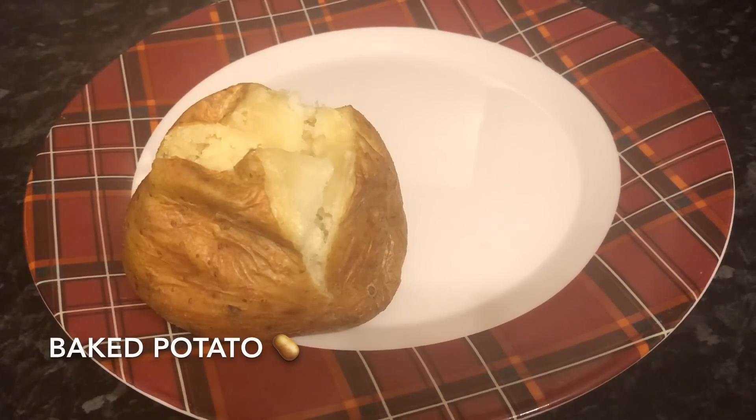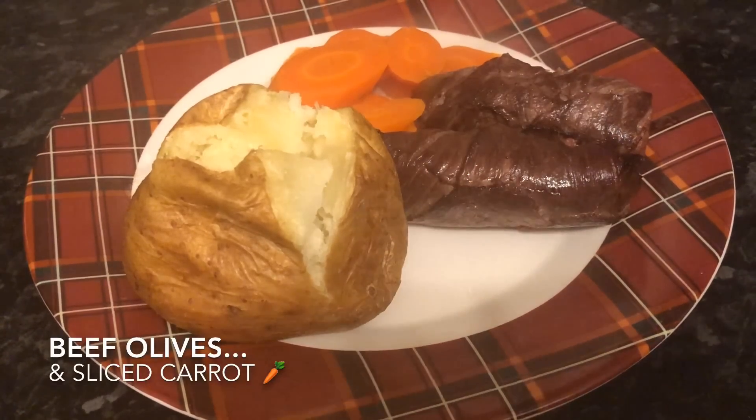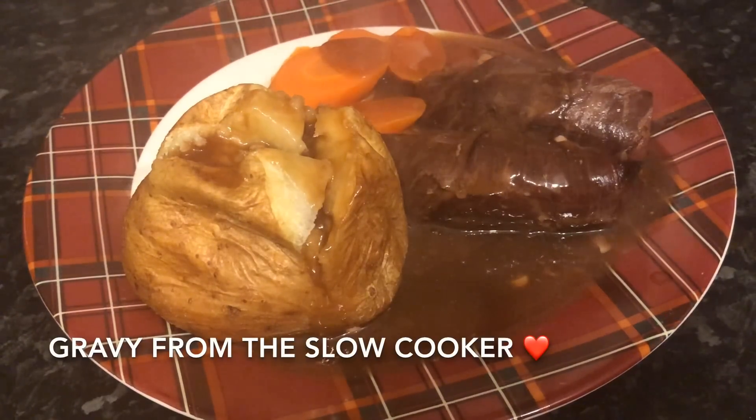Moving on to Wednesday and we just had some beef olives — a wee baked potato, a couple of beef olives with some sliced carrots again, and some gravy over the top.